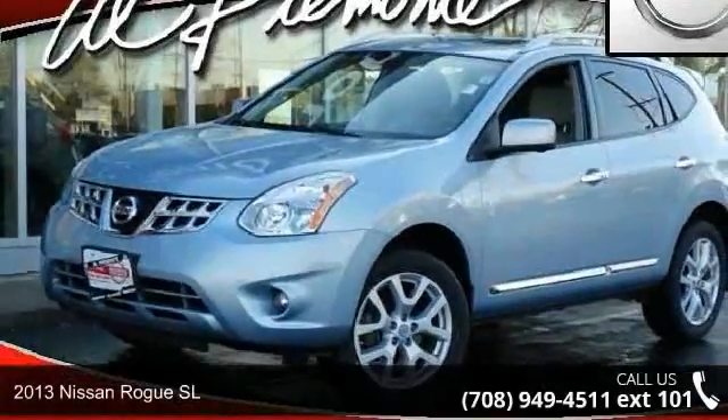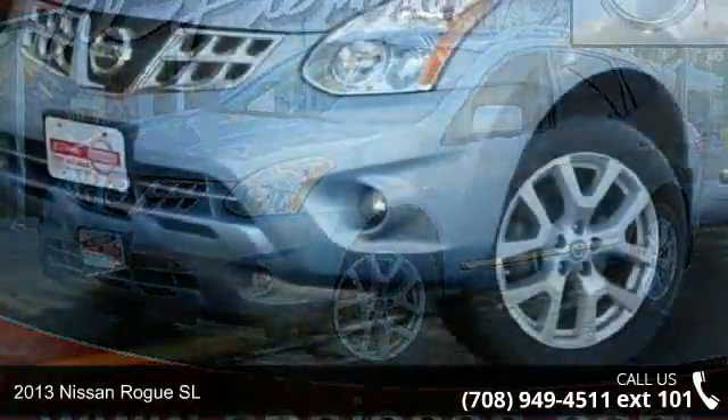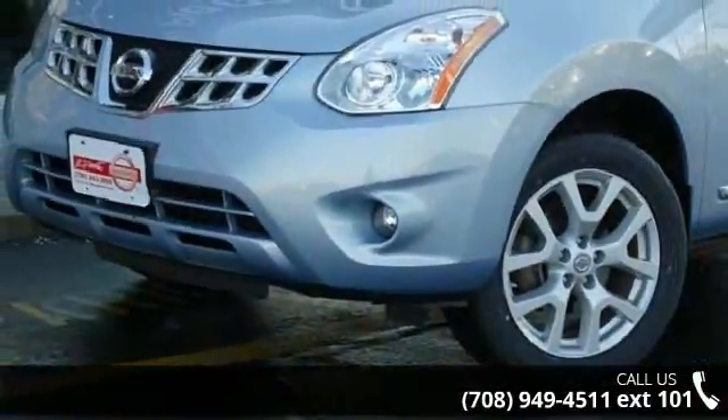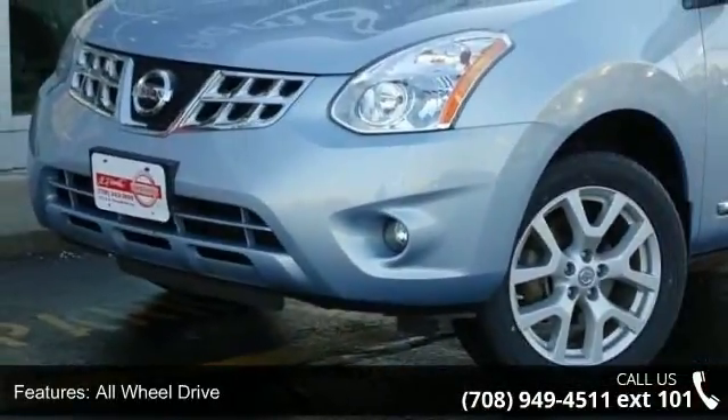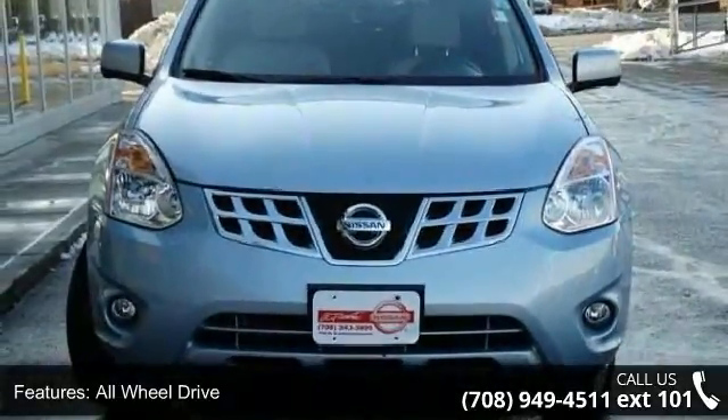Imagine yourself in this 2013 Nissan Rogue. If you are looking for a first-rate auto, this one could be yours today. This vehicle comes with a reliable 4-cylinder engine, connected to a smooth shifting automatic transmission.